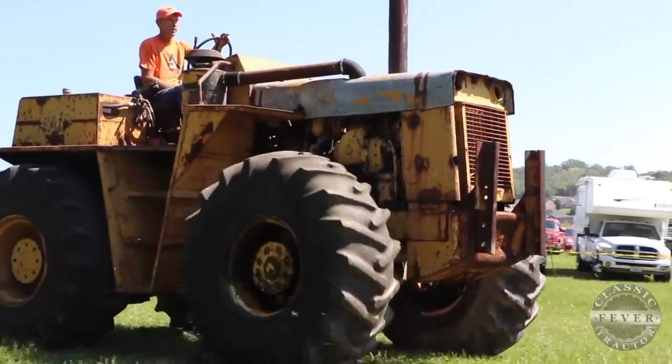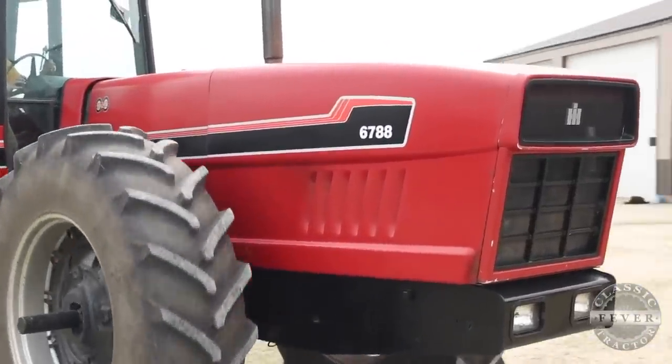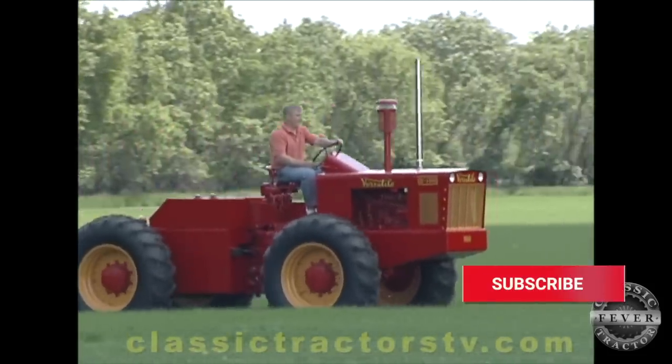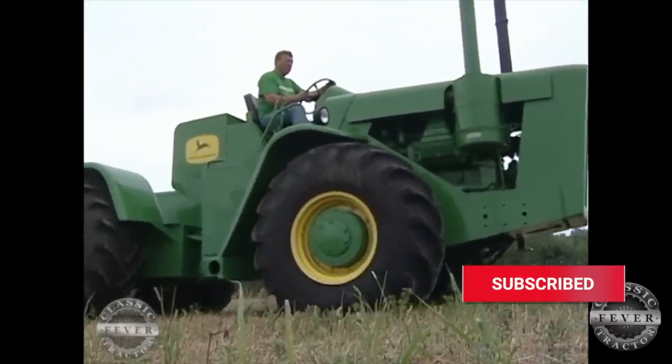So tell us what you think. Are these the top ten classic four-wheel-drive tractors or do you disagree? What top ten list would you like to see next? Tell us in the comments. Thanks for watching. Be sure to click subscribe to get updates on our latest tractor videos.